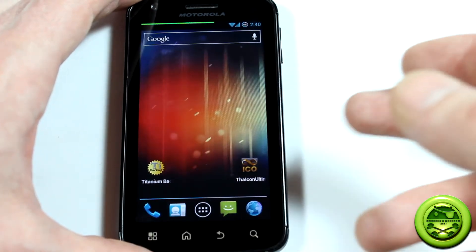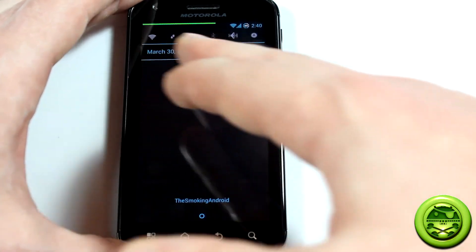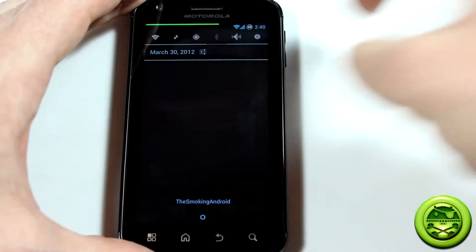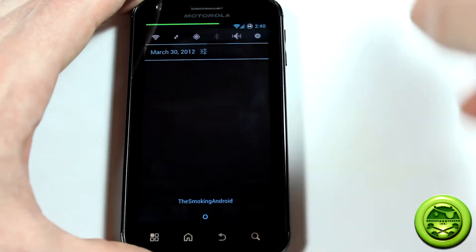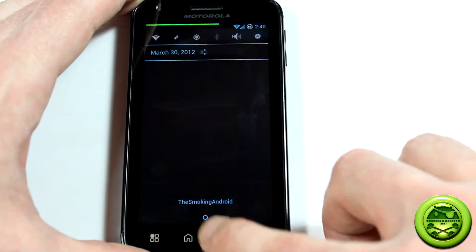Now for the good stuff, let's go ahead and get into the settings. Before we do that, I just want to show you what the status bar looks like — pretty similar. Also you're able to customize your carrier, although in some situations I can still see my Bell logo. But nevertheless, I thought it was pretty cool that you can personalize it like that.